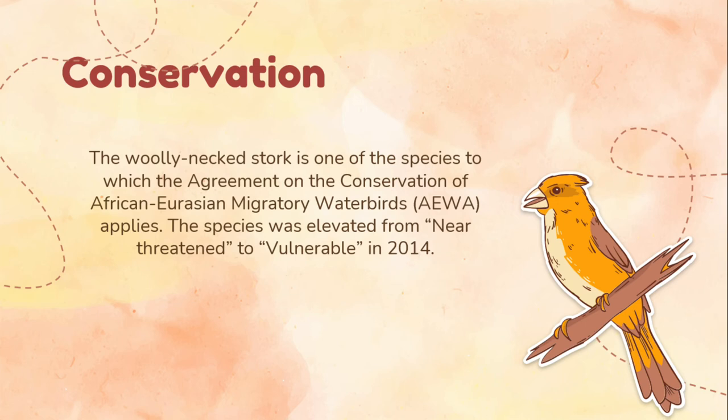Conservation status: The Woolly Neck Stork is one of the species to which the agreement on the conservation of African-Eurasian migratory water birds applies. The species was elevated from near-threatened to vulnerable in 2014, based on anecdotal reports of deforestation in Southeast Asia potentially leading to catastrophic population declines, with the assumption that the species requires protected wetlands inside forested reserves.